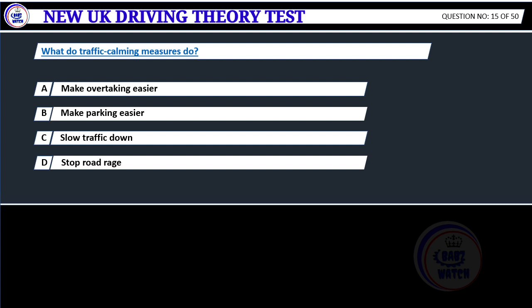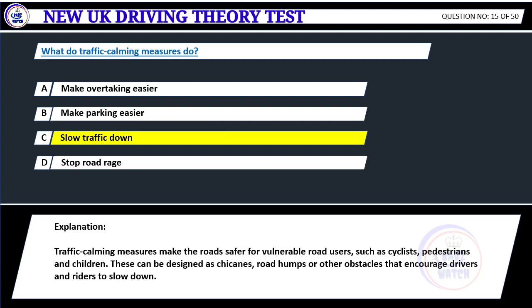What do traffic calming measures do? A. Make overtaking easier. B. Make parking easier. C. Slow traffic down. D. Stop road rage. Correct answer C: Slow traffic down. Traffic calming measures make the road safer for vulnerable road users, such as cyclists, pedestrians and children. These can be designed as chicanes, road humps or other obstacles that encourage drivers and riders to slow down.